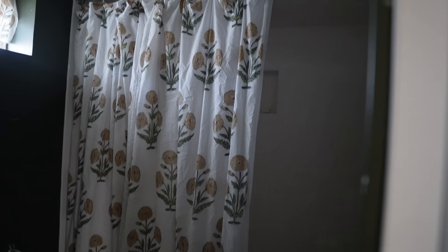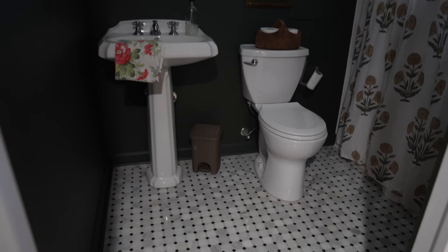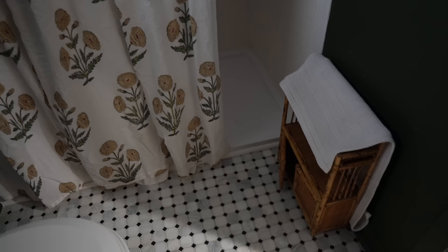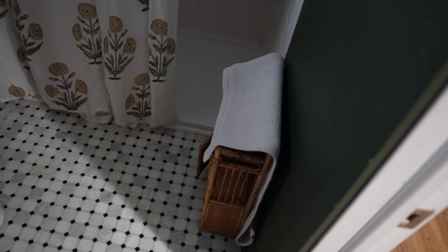Over here we have our second bathroom — more of a three-quarter bath with a stall shower. When we bought the house it only had a sink and toilet, so we added a shower. Not a ton of organization here other than a little basket for extra toilet paper. When guests come, this is their guest bathroom.